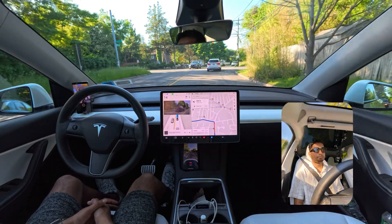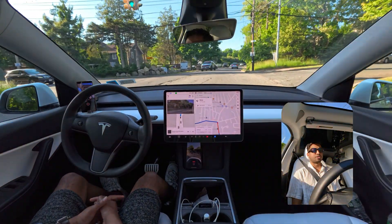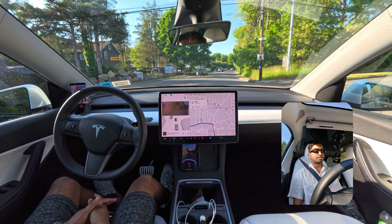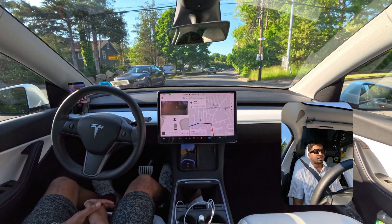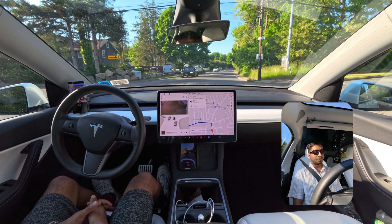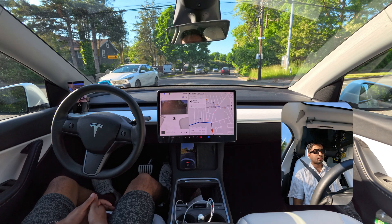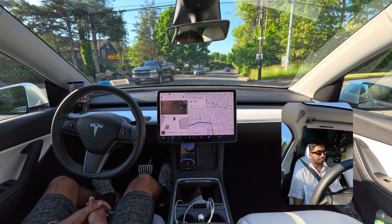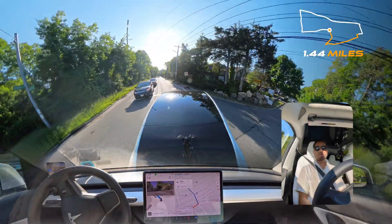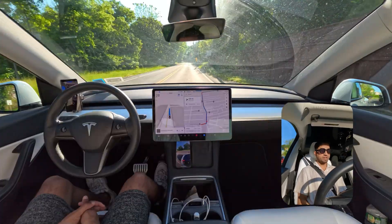We'll make a left turn here, but we definitely have to stop for the oncoming traffic. The light is still green, but our car needs to yield. After that car passed, our car proceeded perfectly without any hesitation. Very, very nice job.